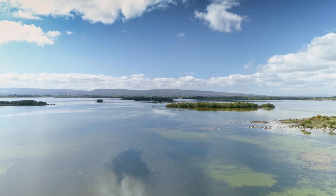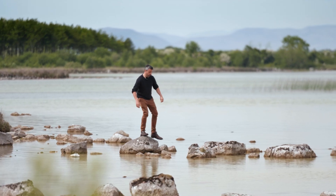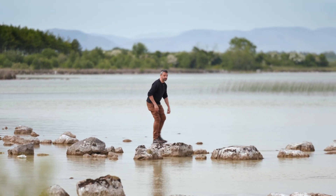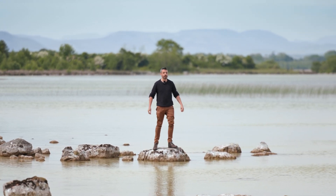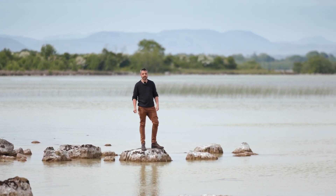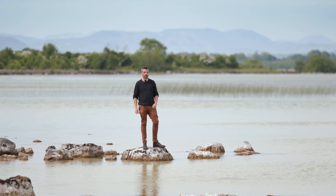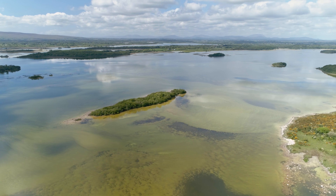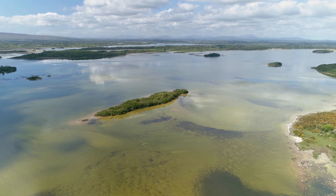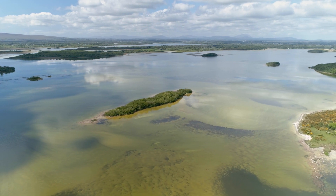We're here at the north-eastern edge of the Joyce Country and Western Lakes Geopark region. Lough Carra in County Mayo is a marl lake, one of the very few in Europe. It's a shallow lake with clear waters that allow for cyanobacteria to build a marl crust.